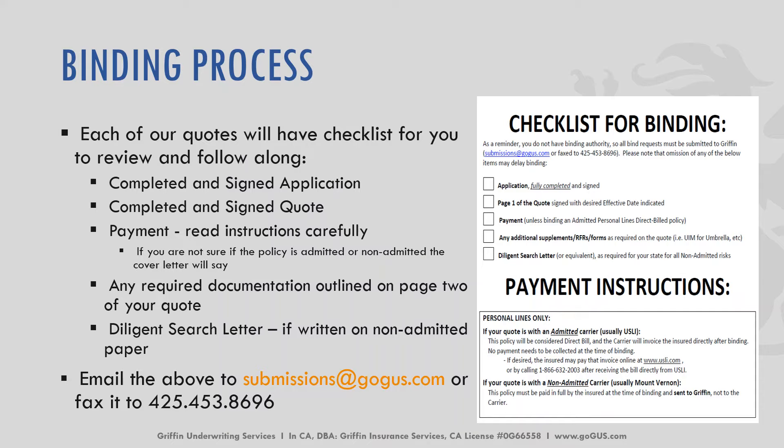A diligent search letter is also required by each state — those need to be completed and sent back. Once you have all items completed, you're going to scan those in. You can email them back to your underwriter or send them to submissions@gogus.com. We need the completed paperwork as well as payment in order to bind any policy.